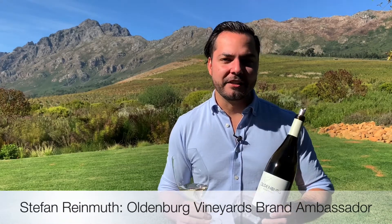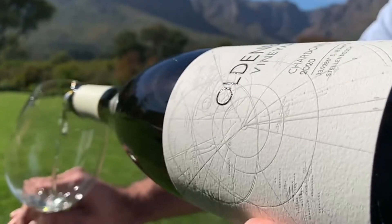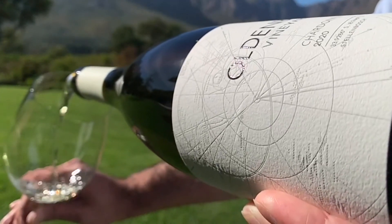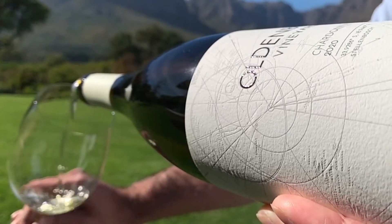Good day ladies and gentlemen, and welcome back to Oldenburg Vineyards. My name is Stefan, and today I've got a new release Chardonnay 2020 with me — and it's a beautiful wine. In the glass alone, the colour is spectacular; it's a really wonderful golden hue.